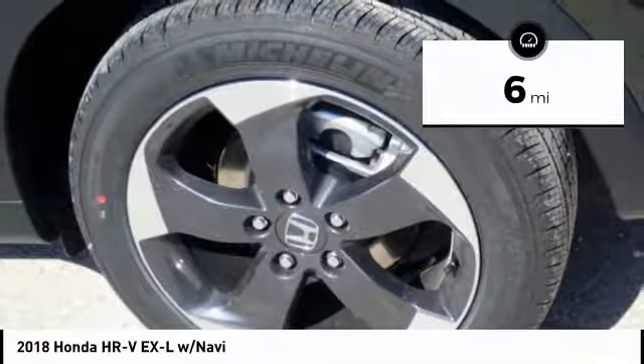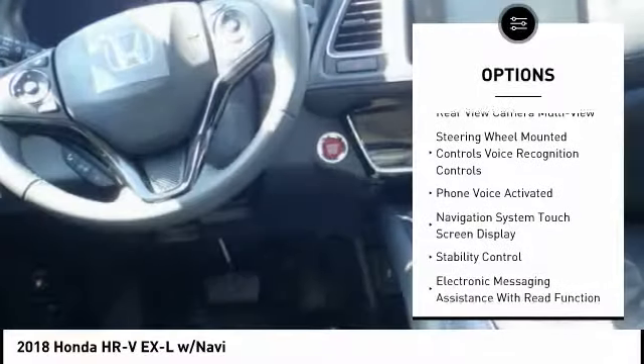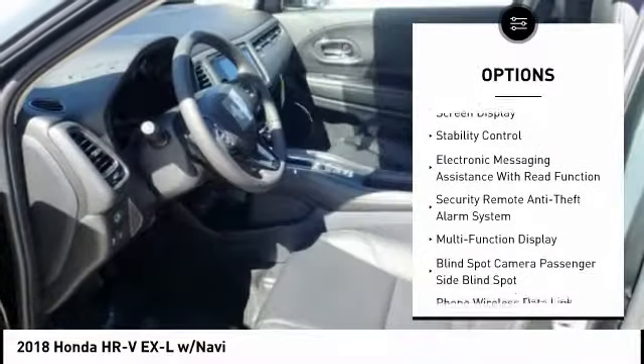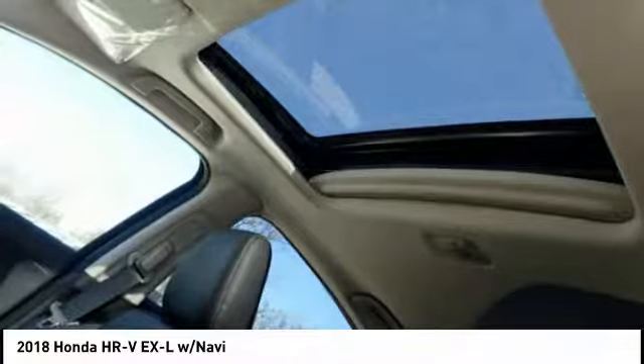Here are some of this vehicle's great options: traction control, stability control, power steering, cruise control, trip computer, child safety locks, power brakes, fog lights, rear floor mats, and electronic brake force distribution.